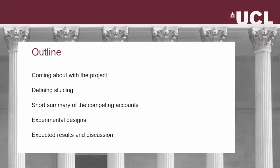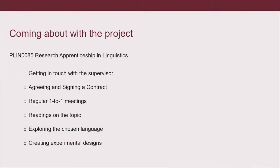Coming about with the project — I want you to also realize how I got into this. Then defining sluicing, a short summary of the competing accounts, the experimental designs of the two experiments that are hopefully going to be run at some point, and the expected results and discussion. So I did this as part of the research apprenticeship in linguistics module, in the first term.